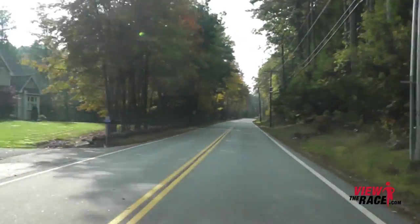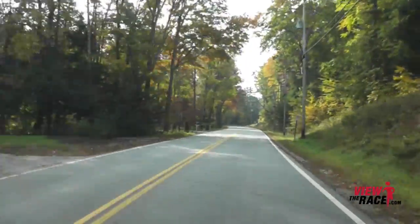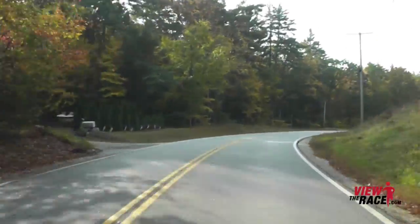As you head out on Nashua Road, it's just slightly rolling terrain, mostly flat, even slightly downhill. It's a nice fast start to this course for the first mile.